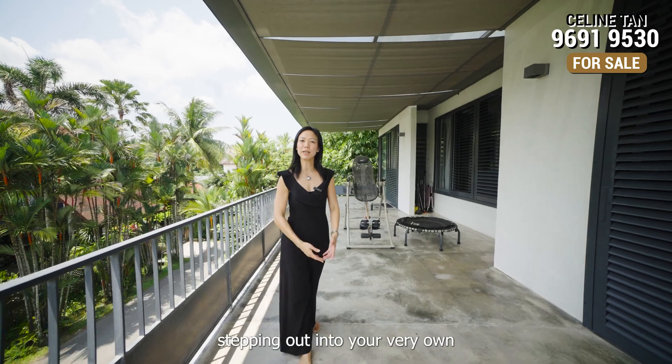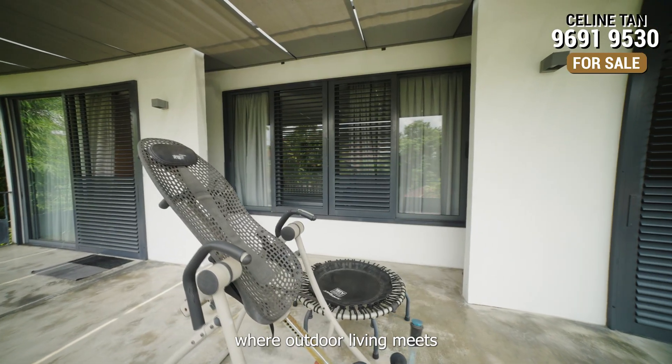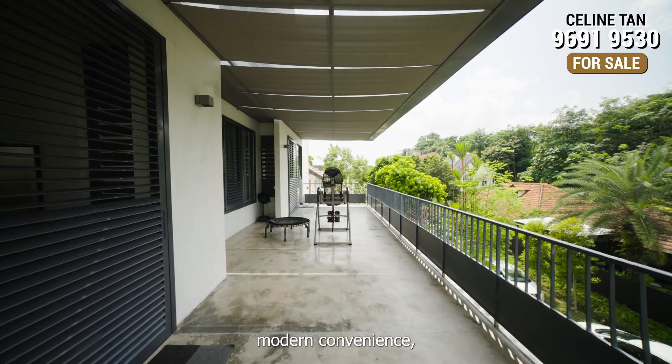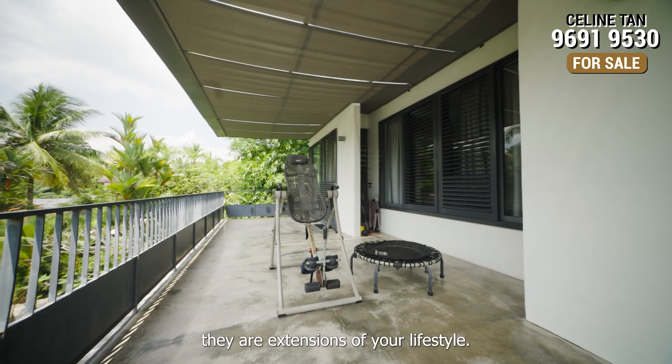Imagine waking up in the morning, stepping out into your very own expansive balcony. Welcome to a residence where outdoor living meets modern convenience, where big balconies are more than just spaces — they are extensions of your lifestyle.